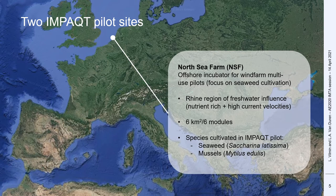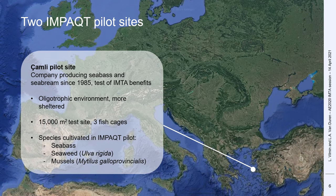The second pilot site is operated by Chamli, a company that produces sea bass and sea bream for 35 years. It is located off the Turkish coast in a very oligotrophic environment that is more sheltered. The site covers an area of 15,000 square meters and is composed of three cages in which sea bass is produced, and between which Ulva rigida seaweed and Mediterranean mussels are cultivated on ropes.